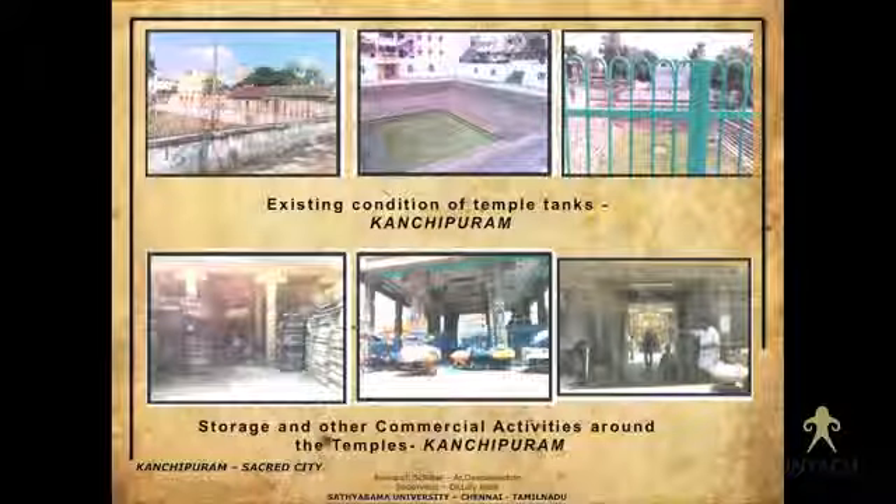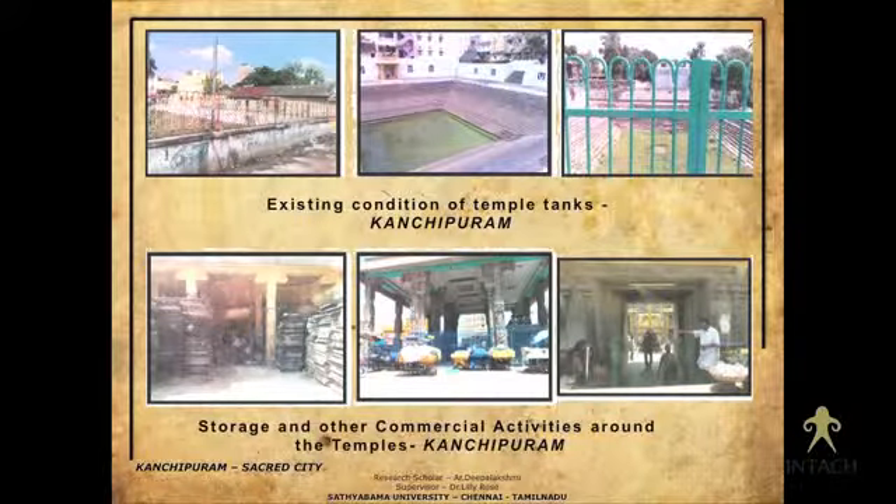The existing condition of the temple tanks, the commercialization of activities happening in and around the temples, and the state of the mandapas — all of this is very disturbing. This research report will help future people working on conservation.